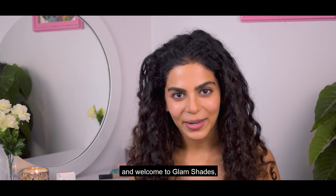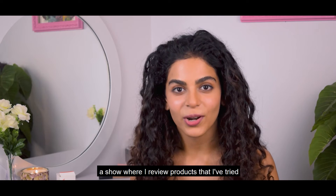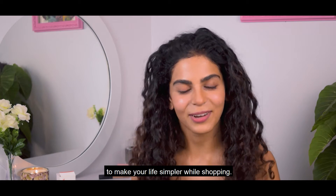Hi everyone, I'm Noirika and welcome to Glam Shades, a show where I review products that I have tried to make your life simpler while shopping.